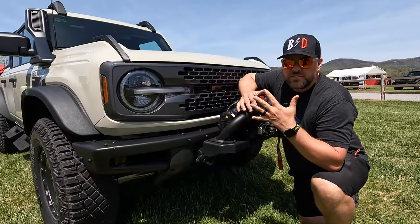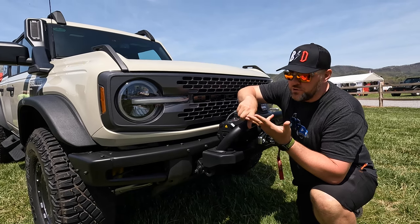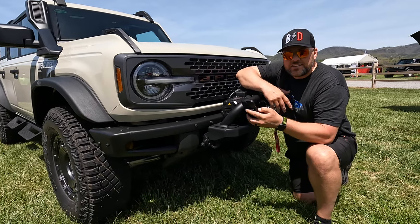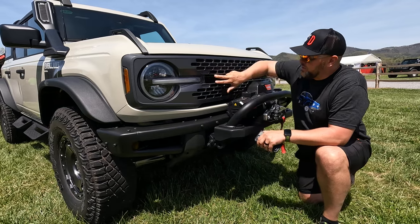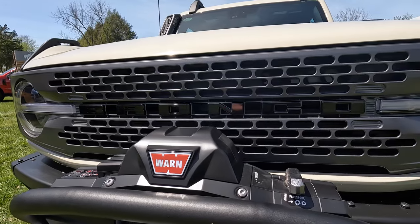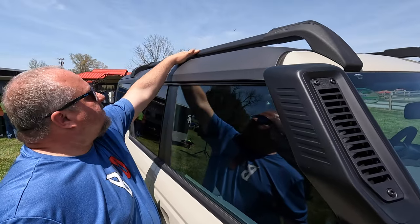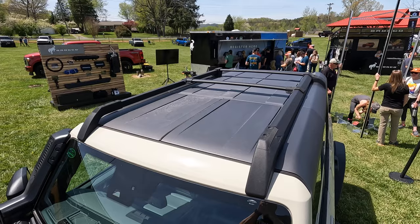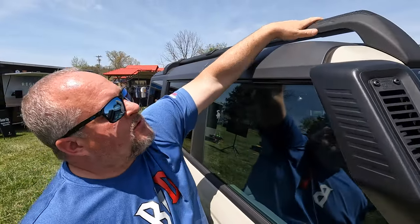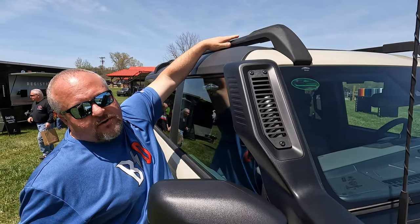The Everglades only comes in five colors and they are more muted: Black, Area 51, New Eruption Green, Desert Sand, and Cactus Gray. You do get gloss black Bronco lettering, which makes this different from your regular white lettering. Something that's going to change the side profile quite a bit is this beefy roof rack that comes standard. I may move that bar or buy another one and put it up front and mount some lights up there pretty easily and still keep this unique profile up top.